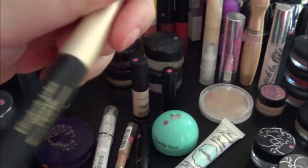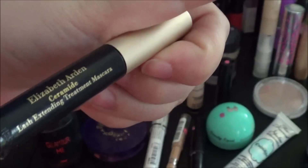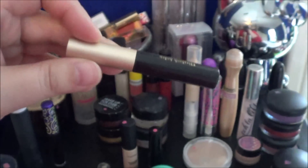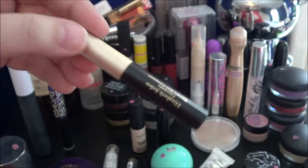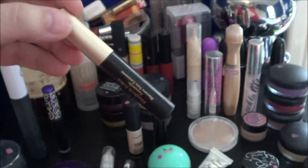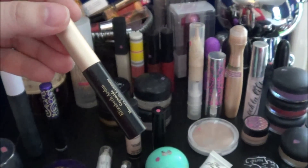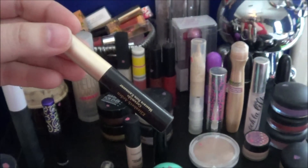And then I have the Elizabeth Arden Lash Extending Treatment Mascara. This one's not completely empty, but every time I used it my eyes felt gritty like something was in them, so I feel like it was flaking. I didn't like it that much anyway, so I'm just going to get rid of it.